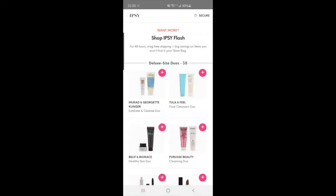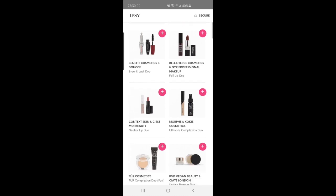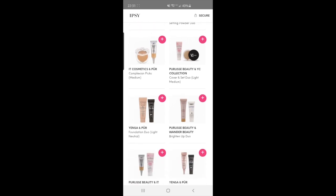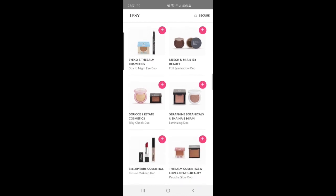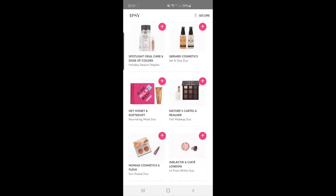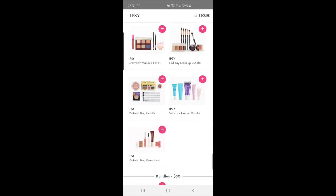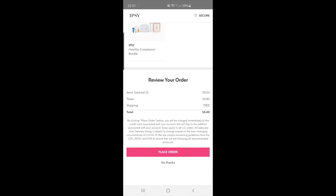I'm looking at my Ipsy app — I'll insert screen recordings of picking the products right here. Flash sales are live for 48 hours. I do need cleansers. Notice the IT Cosmetics product — the shade medium obviously would not be for me. They have cute little bundles, nail polish, skincare, palettes, and bigger bundles. Oh wow, $24 bundles — I haven't seen those before. You just go to place order.